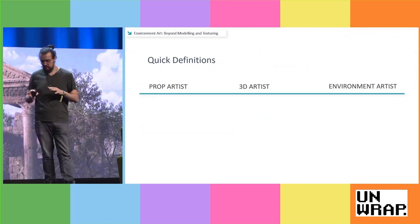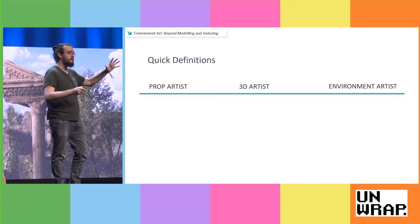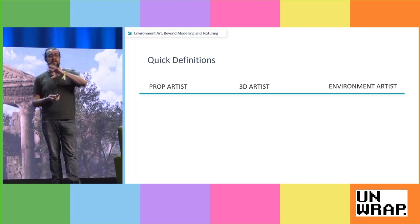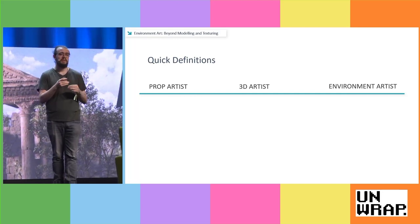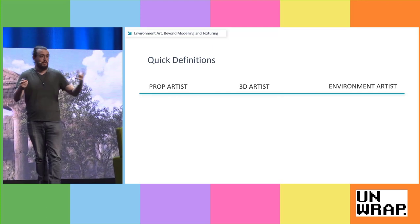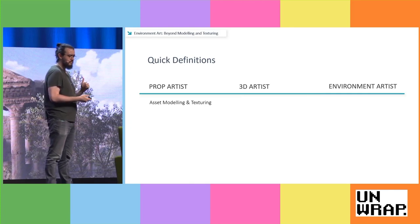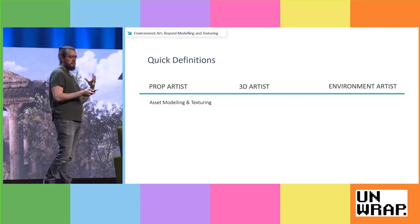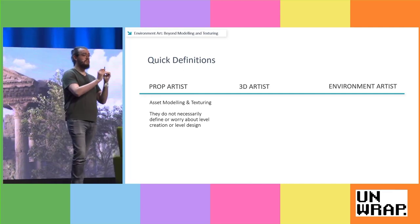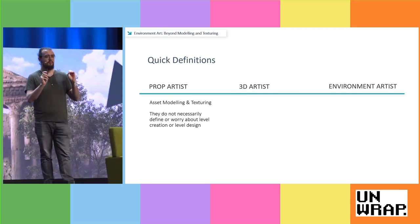Before we go further, I want to have some quick definitions so we're all on the same page about the differences between a prop artist, a 3D generalist, and an actual environment artist. Prop artists model and texture assets — anything except characters. A subcategory could be a weapons artist or a vehicle artist. They don't necessarily have to define or worry about level creation; they just need to make really cool assets.